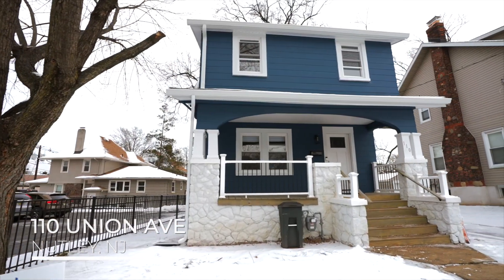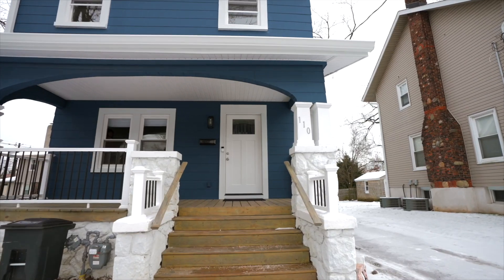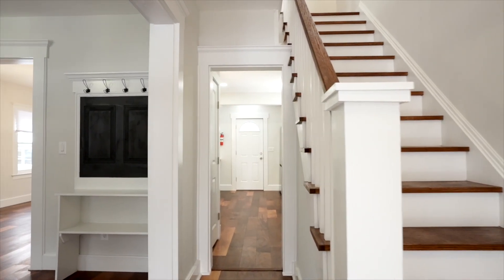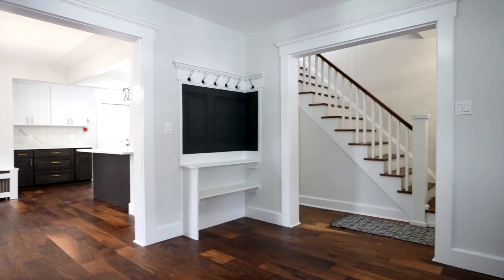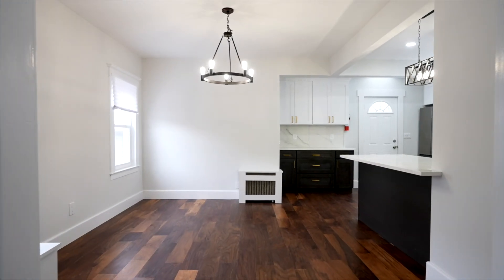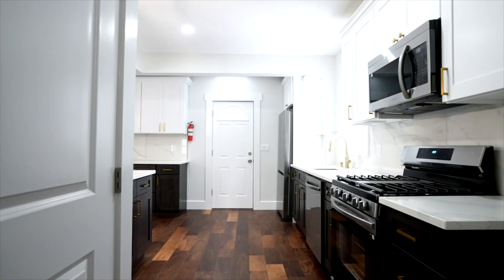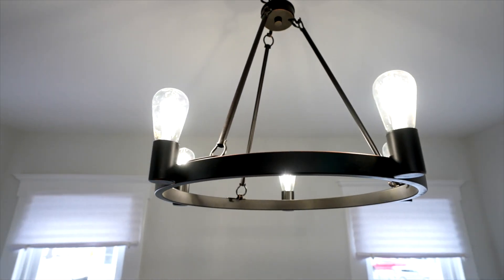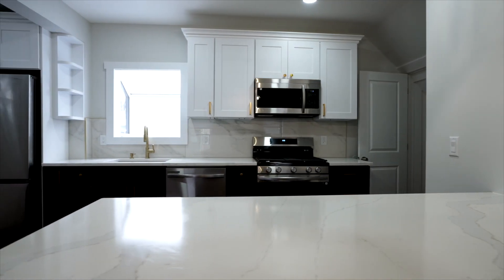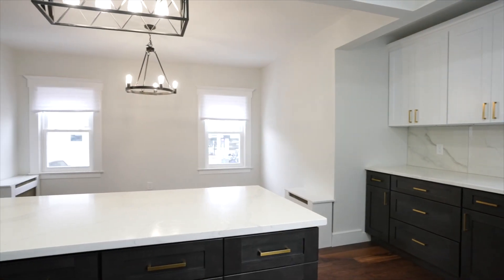Here we are at 110 Union Ave — this gorgeous three-bedroom, one-and-a-half bath, side-hall colonial, totally renovated and just finished up in the last couple of weeks, with this open floor plan. It has quartz countertops and beautiful modern lighting fixtures, with lots of counter space.